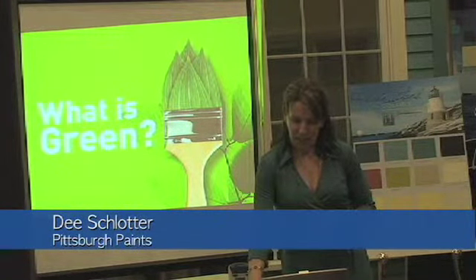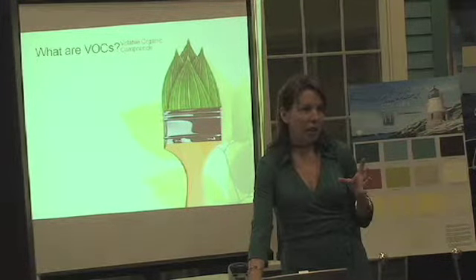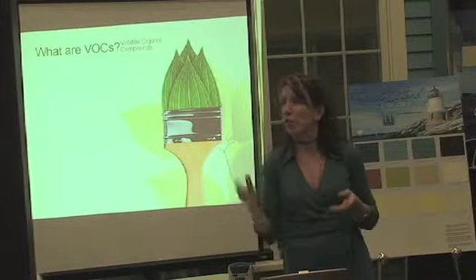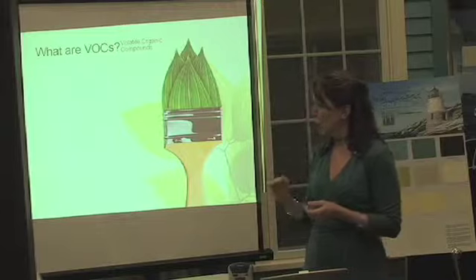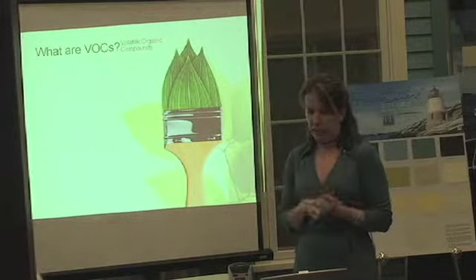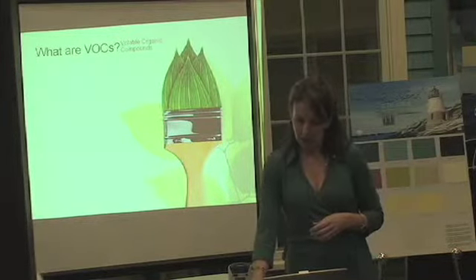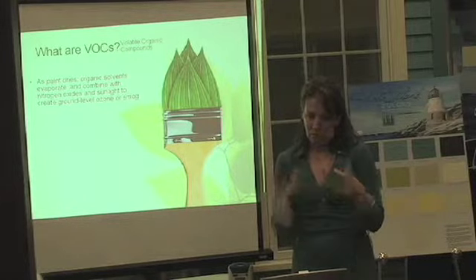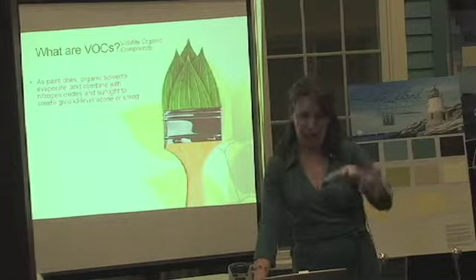There's a lot going on in society around what is green. In paints, you hear all about VOCs — Volatile Organic Compounds. Those are the chemical compounds that come off a paint when you're applying it and while it dries. The paint takes about two weeks to dry, and it depends on the color. Things come off that paint and create ozone and smog in the area where it's being done.